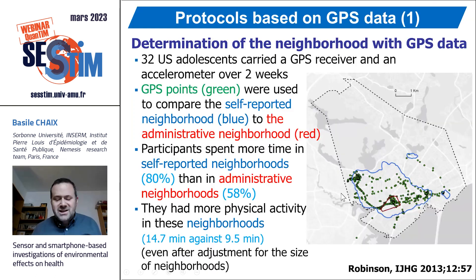We aim to discuss research on environmental effects. Quite obviously, I will start by discussing the use made of GPS receivers — tools that track the location of people over time. Over three successive slides, I will provide examples of studies that have used GPS receivers for different purposes.